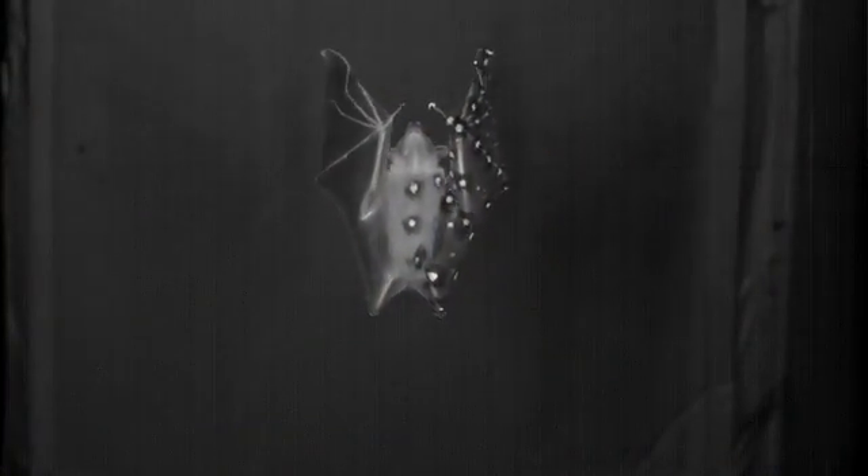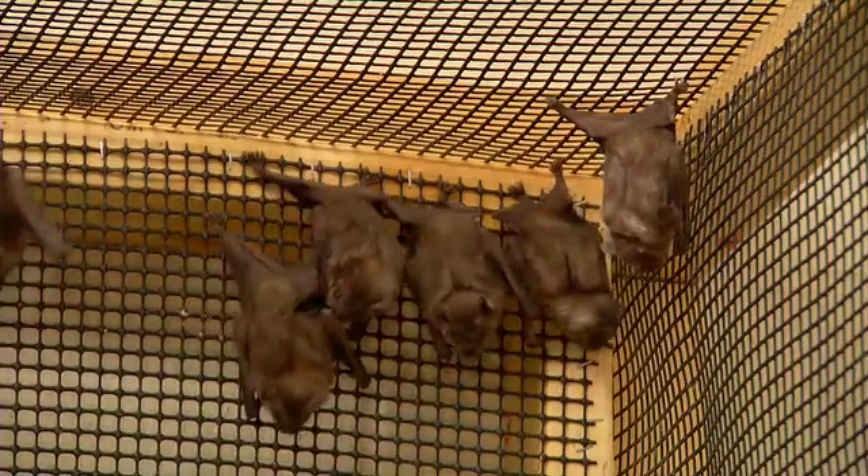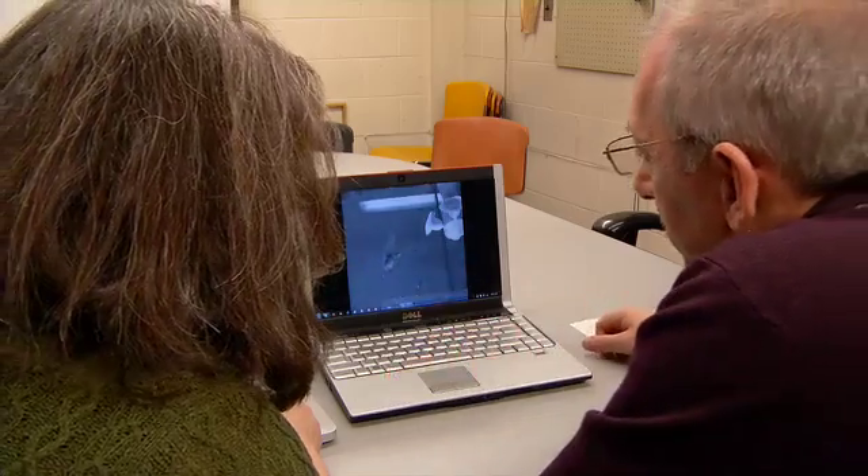We take high-speed video of bats from multiple angles from four different high-speed cameras. We're interested in the mechanics of bat flight and how they fly. With support from the National Science Foundation, biologist Sharon Swartz and engineer Kenny Breuder at Brown University use a wind tunnel to study bats in flight.